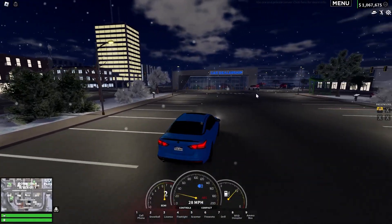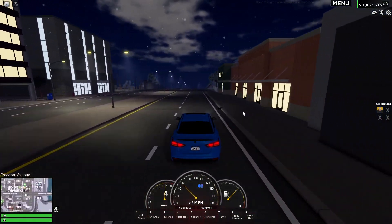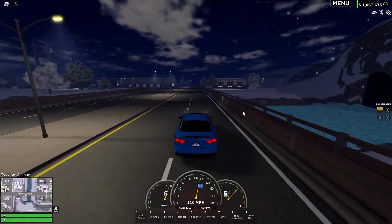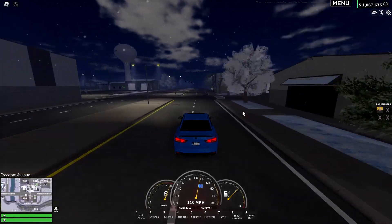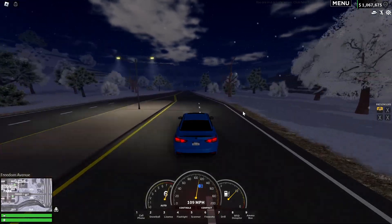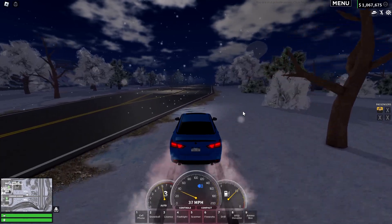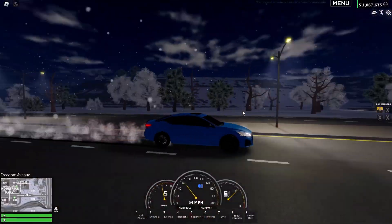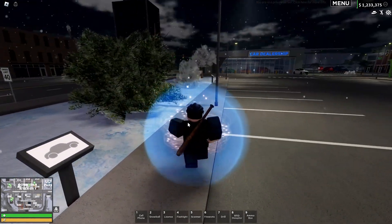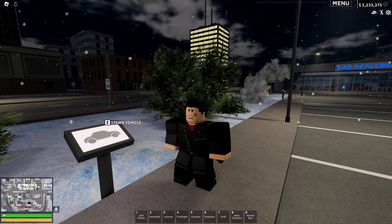We'll do a top speed test. It maxed out at 110 — kind of what you'd expect for a really cheap sedan, but I think this is actually one of the faster cars under 30,000 to 50,000. That was the 2020 Navara Imperium.